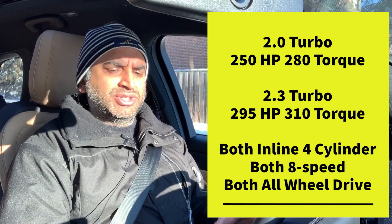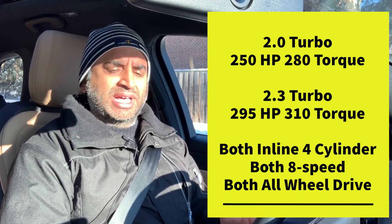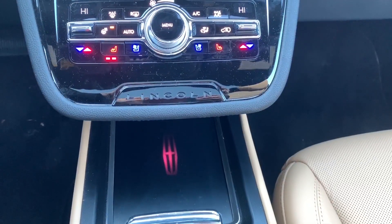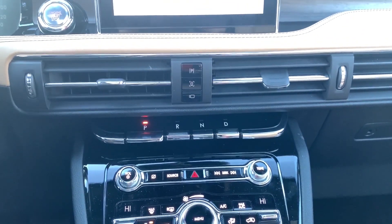The 2.0 turbo engine comes standard at 250 horsepower and 280 lb-ft of torque. The optional 2.3 turbo gives you 295 horsepower and 310 lb-ft of torque, paired with an eight-speed transmission — inline four in both cases. Both the Reserve and Standard trims offer the choice of 2.0 or 2.3. I'm happy they only have two trims — less is more. This tester has the 2.0 and it goes pretty quick with no real lag; no issues getting up to highway speeds.